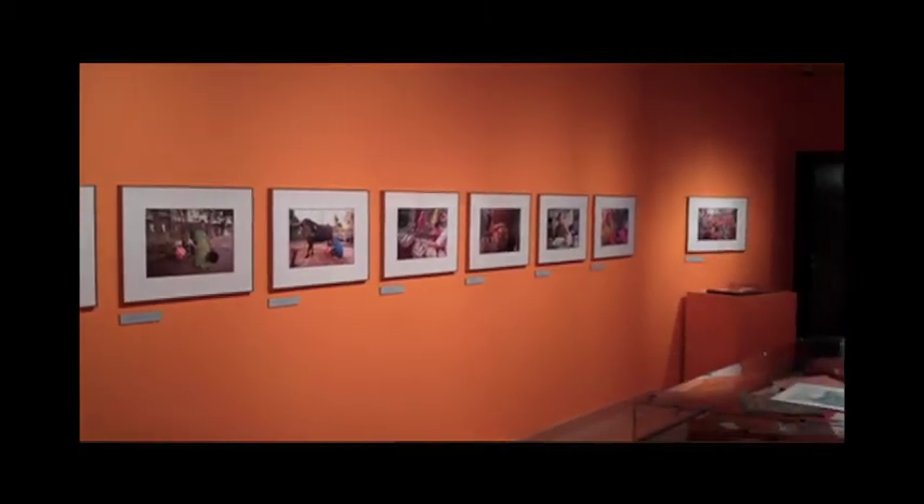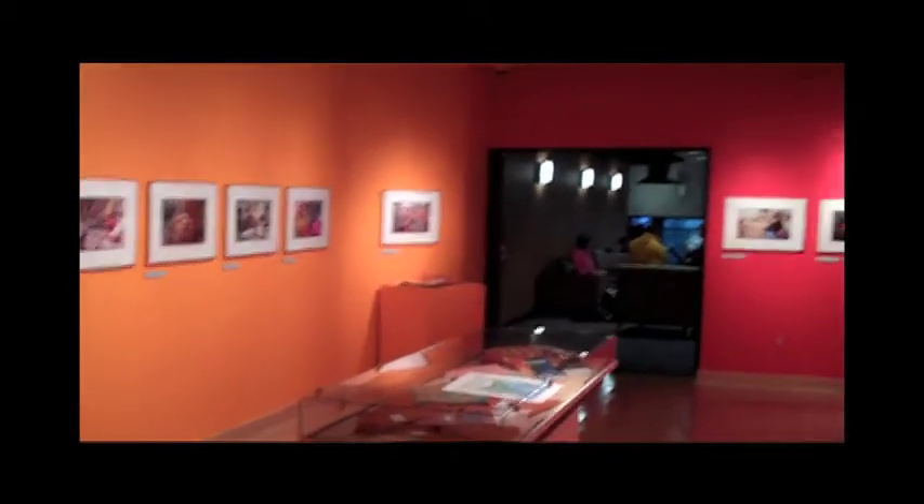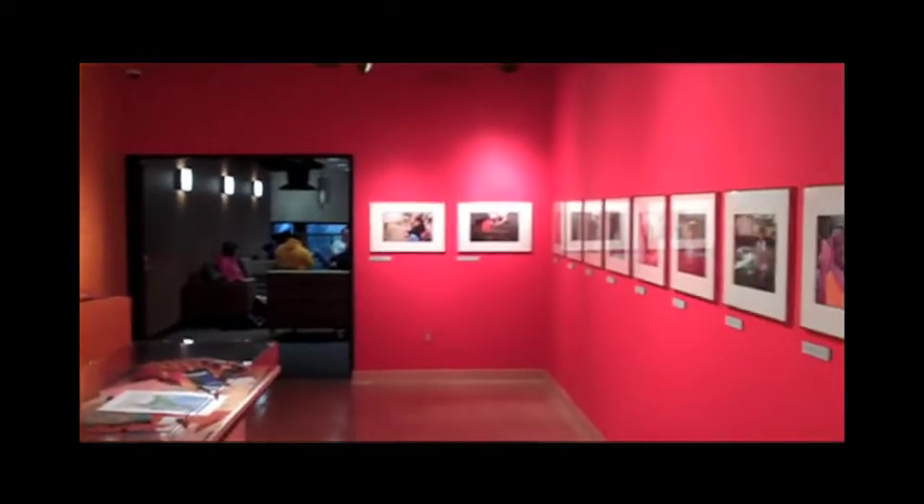Normally this gallery is white, but when I walked past it this morning, I was just shocked to see this bold, vibrant color.